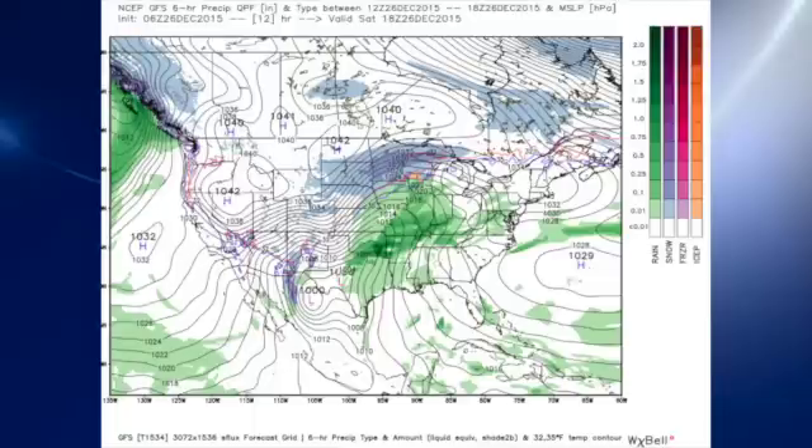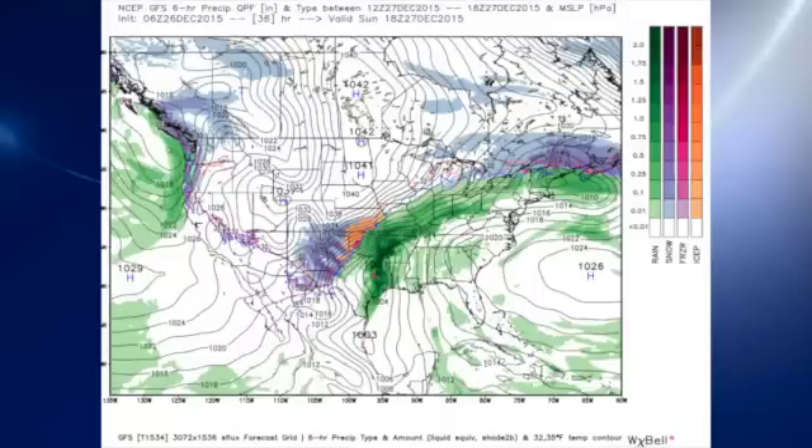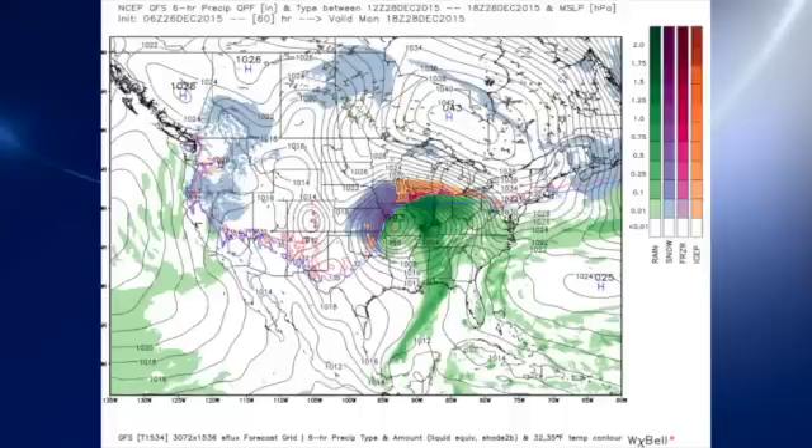Let's get to the 06Z GFS model run. There's our surface pattern featuring the high off to the east, giving us a great surface flow out of the gulf with a strong southerly wind, and then we have the lows forming over northern Mexico and Texas. Those lows are expected to move out into Texas on Sunday, and as they do, in the upper atmosphere we see that this closed low will be moving out across Texas and across the central Mississippi River Valley on Monday. Monday that system moves up into Missouri, and as it does the surface low moves up into Missouri as well, and we see the front being pushed into the southeastern U.S. and across Alabama.